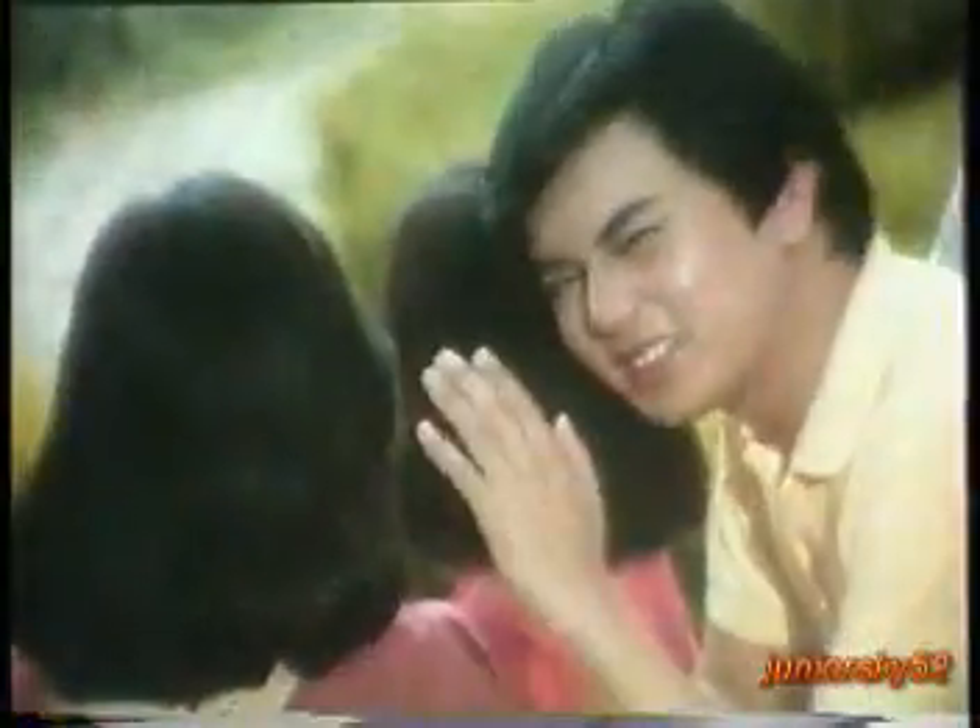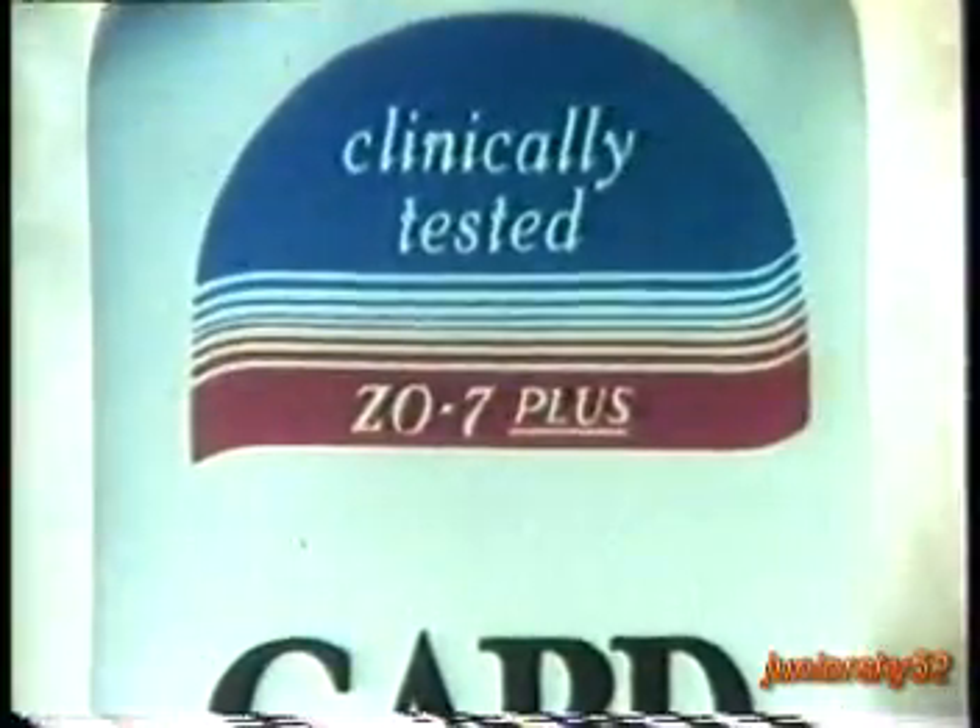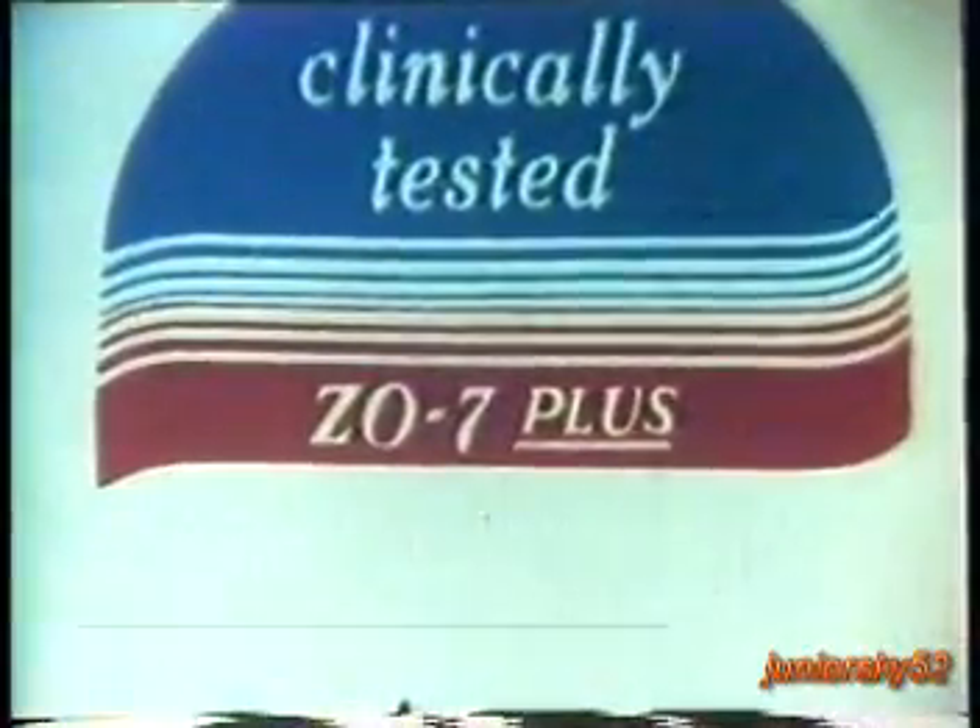The Garcia sisters — Beauty, Brains, and... Dandruff. Pero magamit naman kami ng anti-dandruff shampoo. Joy and Lynn should use GARD with Z07+. It's better than other anti-dandruff shampoos they've tried.